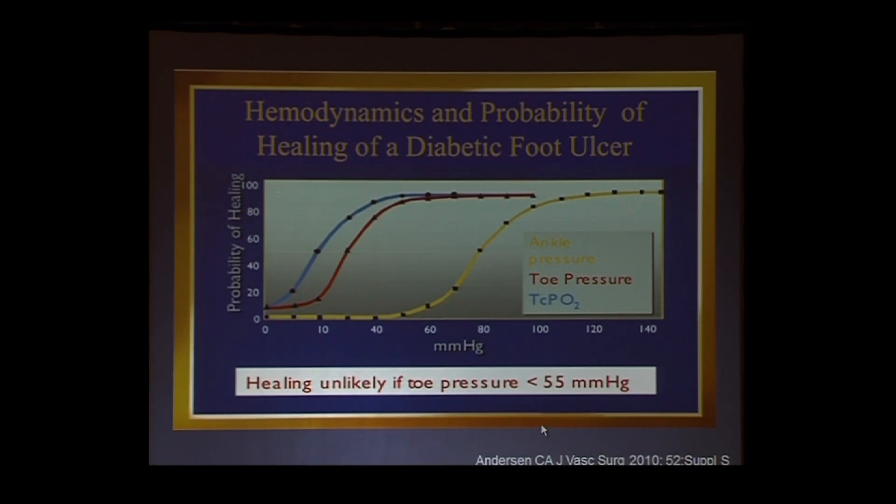You've seen this slide before — it shows the prognostic ability of different measurements: ankle pressure, toe pressure, and TCPO2 in predicting wound healing.